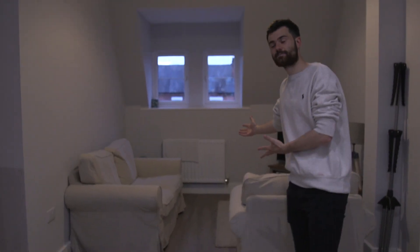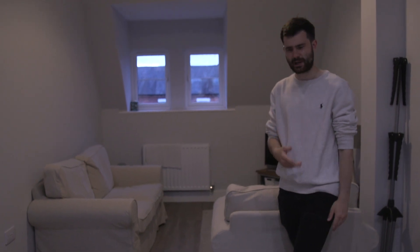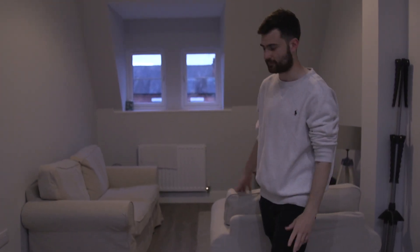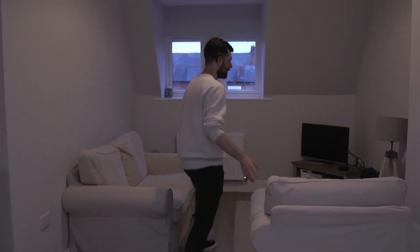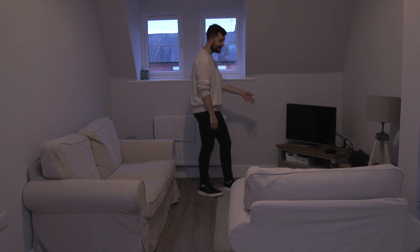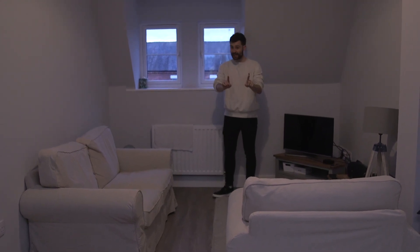The last part of my flat is my living room. These sofa chairs just arrived recently, like a couple of days ago — perfectly decent, from IKEA, highly recommend them. And I've got a lampshade, speaker, Wi-Fi, and the TV here.